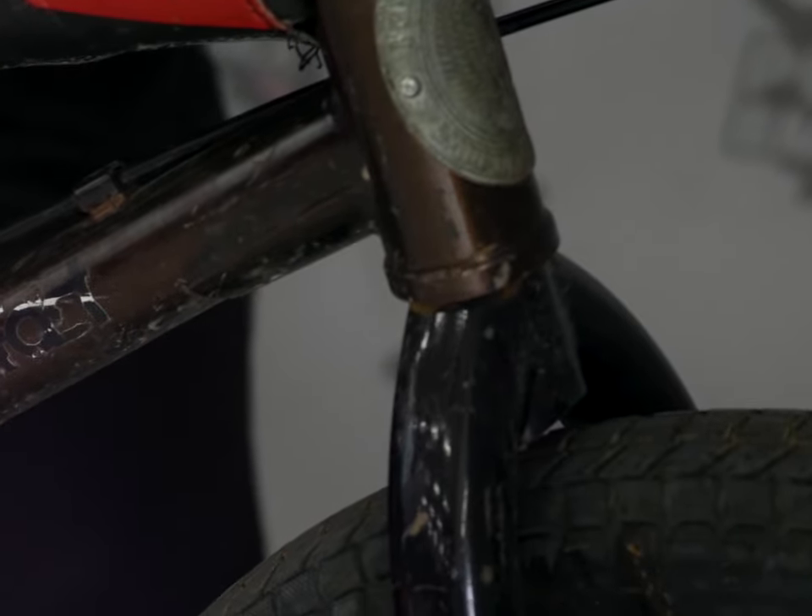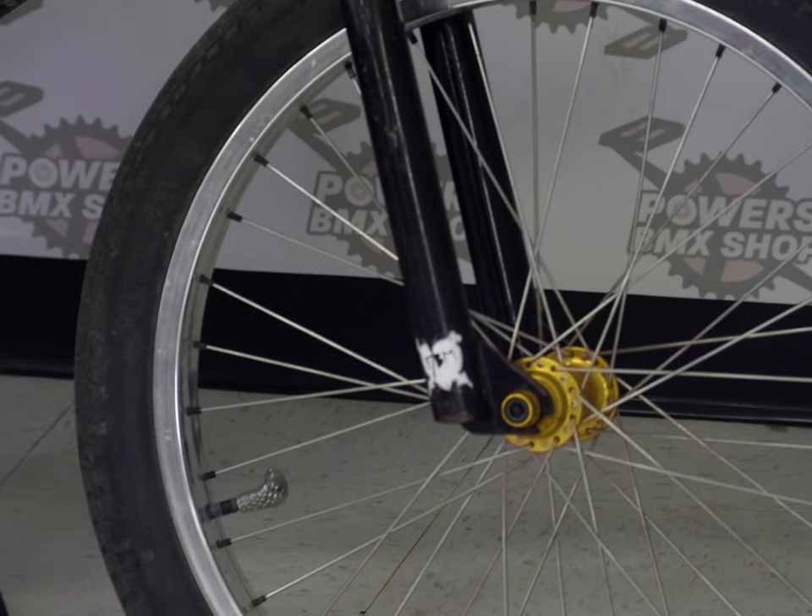Okay, anyway, I got some FBM CB forks. They're black. They hold my front wheel on and they do a good job at it.